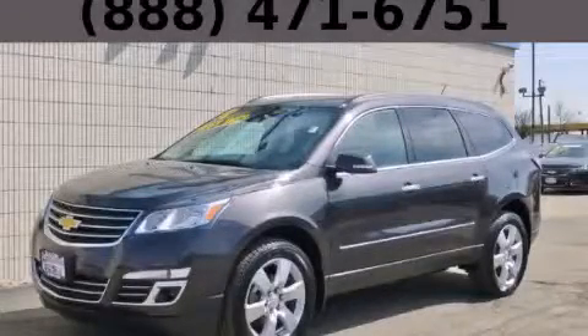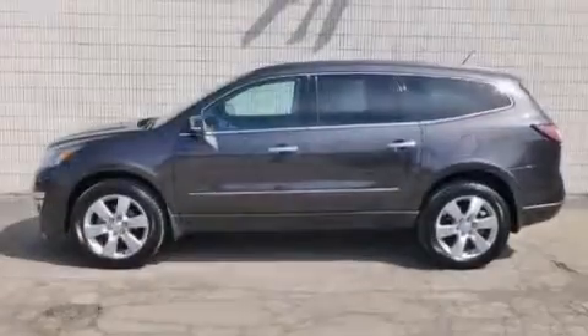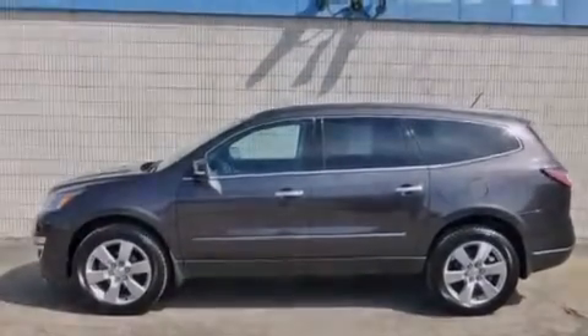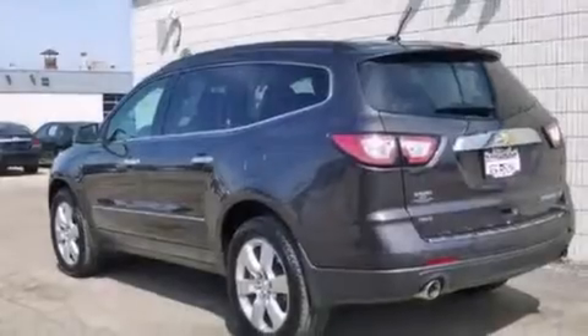This is a 2014 Chevrolet Traverse — plenty of space for what you need. It features a 3.6-liter six-cylinder engine, an automatic transmission, and all-wheel drive.